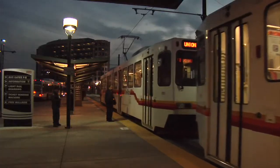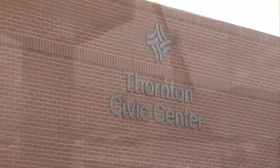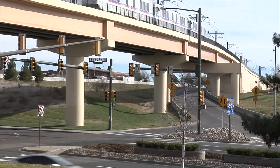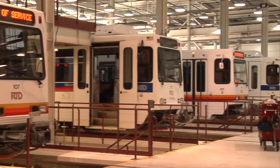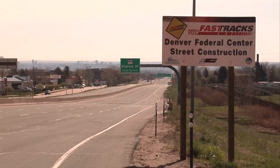The system will bring outlying communities like Arvada, Aurora, Thornton, Longmont, Lakewood, Lone Tree and others a whole lot closer. This mammoth expansion of RTD's existing system, called Fast Tracks, will change the face of our region.